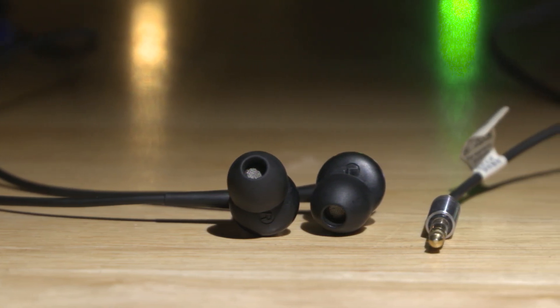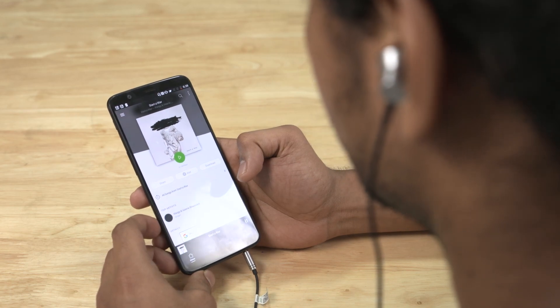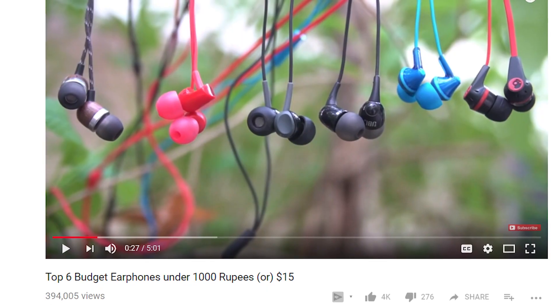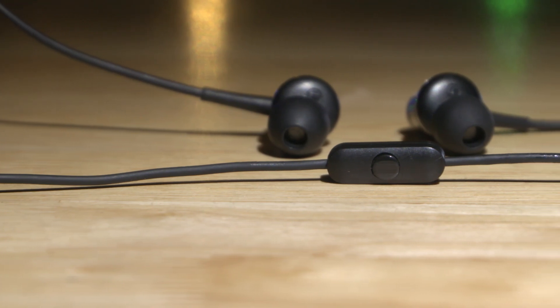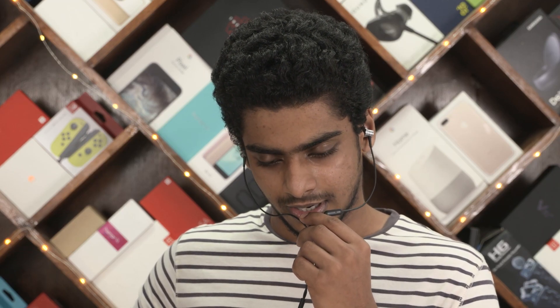Enough about cables and charging — let's move on to something a little more interesting, something you guys would use a lot more every day. These are 1More's Piston Fit earphones, and they're just 999 rupees. They offer some seriously impressive audio quality, and they also come with a mic which is fairly decent, so you can take and receive phone calls fairly easily.